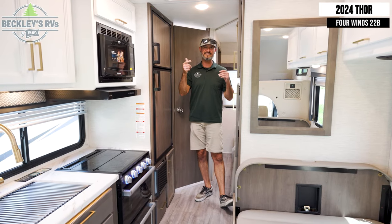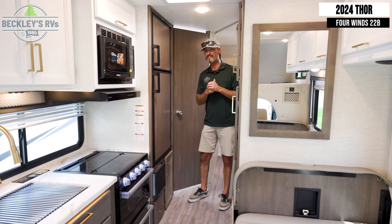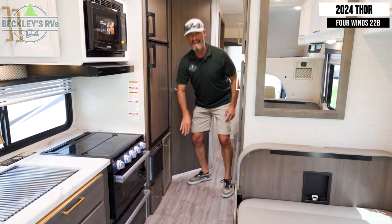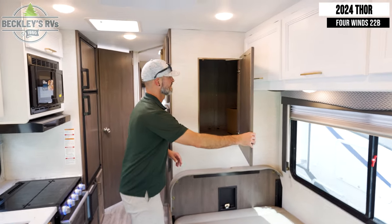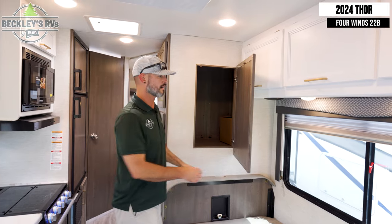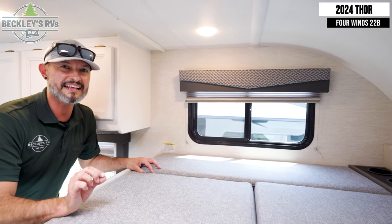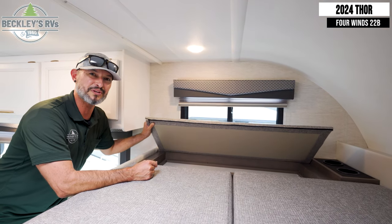For everybody still with me, here are the bonus features on the Thor Motor Coach 4 Winds 22B. First, they've hidden a trash can space down here out of the walkway — great for busy camp traffic. Second, there's an easy-access closet right behind the mirror at the dinette booth for any hanging clothing items. And last but not least, there's a little cubby space here where you can throw your knickknacks in — kids will love it. Good job, Thor.